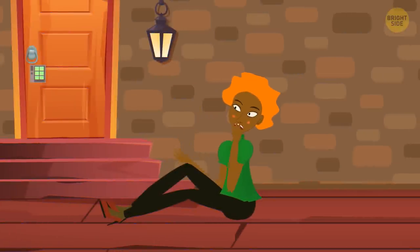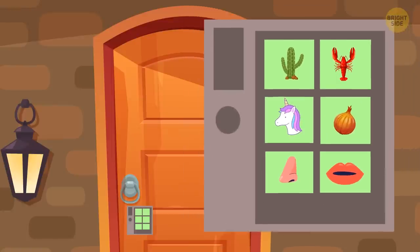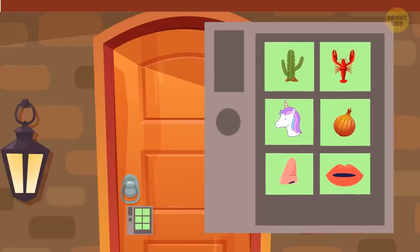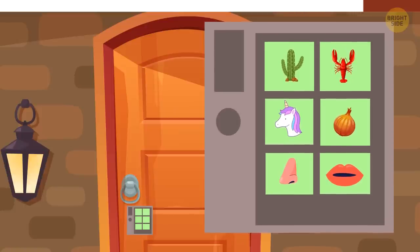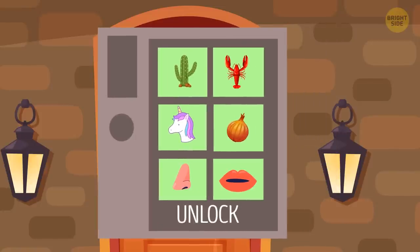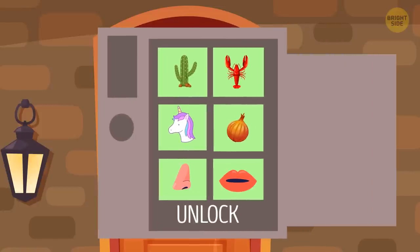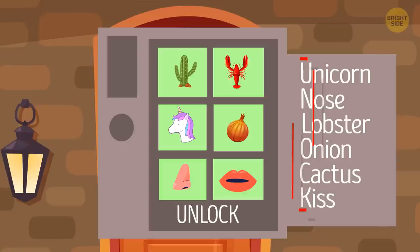Kitty wakes up in a creepy basement. She needs to open this door to escape. Can you guess the right order to press the buttons? Kitty needs to make the word UNLOCK from the first letters of each emoji. Therefore, she should press the buttons in the following order: unicorn, nose, lobster, onion, cactus, kiss — and voila!